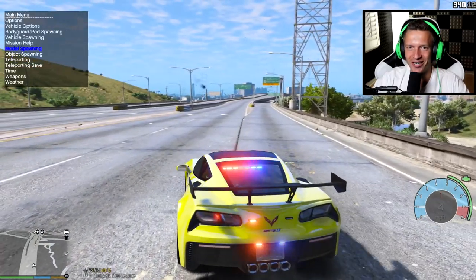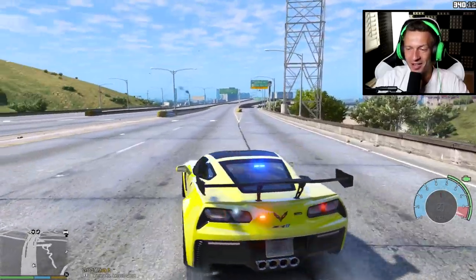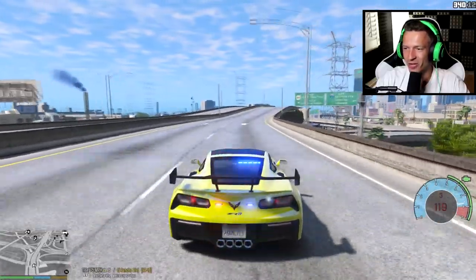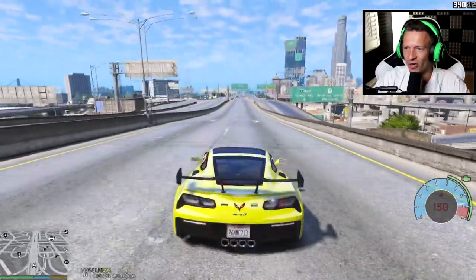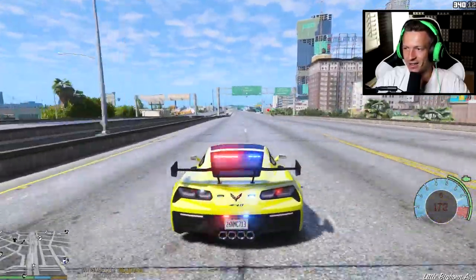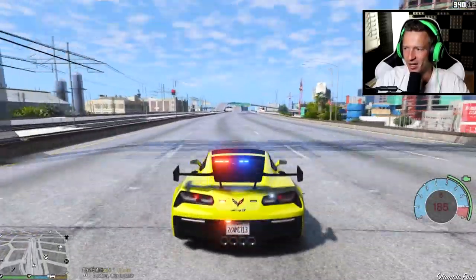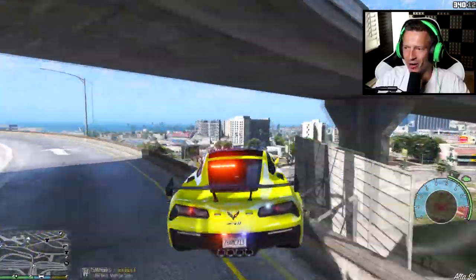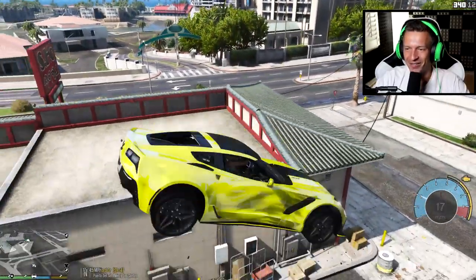I am destroying this car today - let me fix it one more time. Let's go! 70, 80, 90, 100, 110, 120 - still climbing. 130, 140, 150, 160, 170 - come on! 173, 174, 176... 191! 191 miles per hour - 192! 192 miles per hour is the top speed of this vehicle!